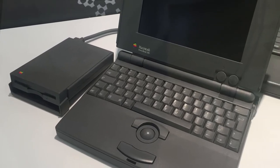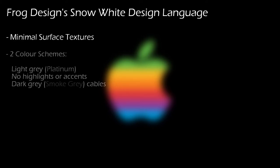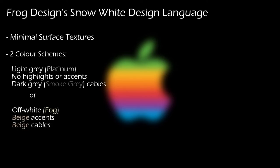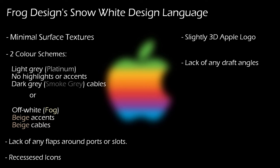This shows a brief summary of the most important aspects of the Snow White design language: minimal surface textures; two distinct colour schemes — a light grey one featuring no accents and darker grey cables, or an off-white colour scheme featuring beige highlights and cables; no flaps around the ports or slots, which are common with other manufacturers; and recessed icons to identify ports. A slightly three-dimensional Apple logo with the now iconic multi-coloured Apple. A lack of any draft angles, with all internal product walls being either perpendicular or parallel to each other. This ties in with the horizontal and vertical hatching on the vents visible on most products from this era, as well as a load of technical dimensions.